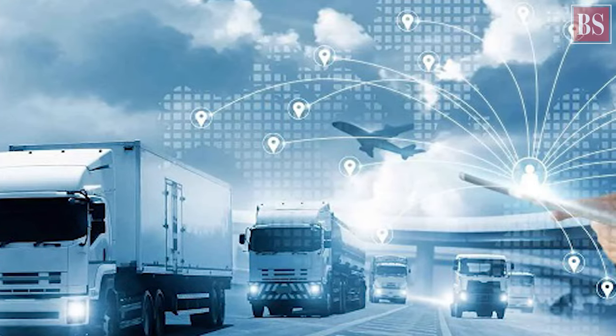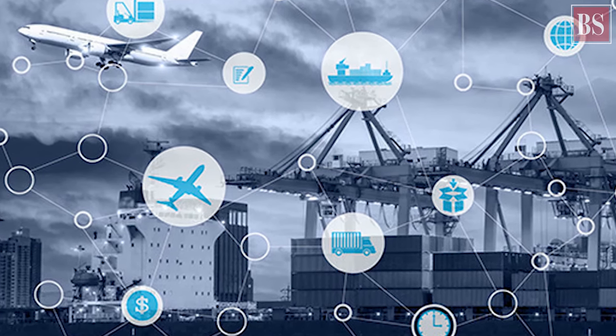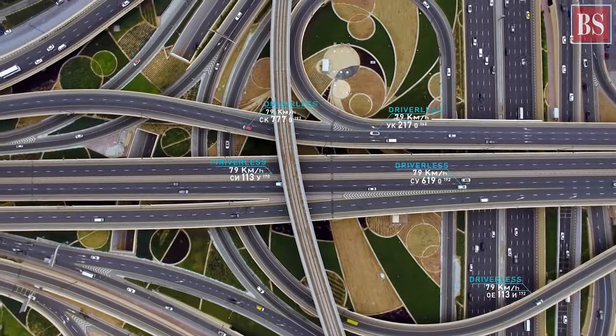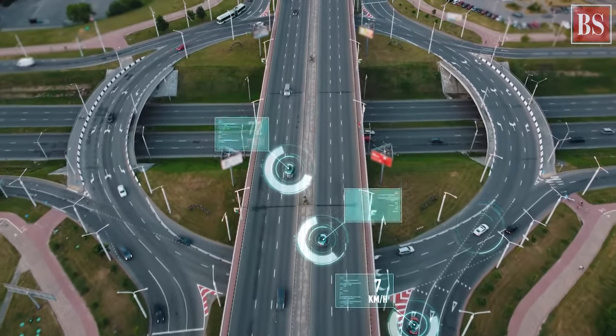The most common application of telematics is in the logistics and transportation industry, especially in commercial fleet vehicles. The data captured using telematics devices can include location, speed, engine idling, harsh braking or acceleration, fuel consumption, temperature, and vehicle faults, among other things.